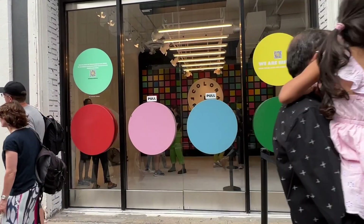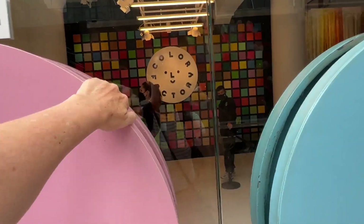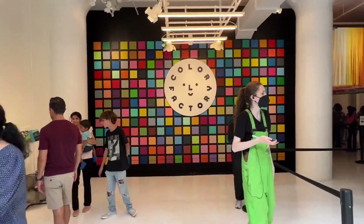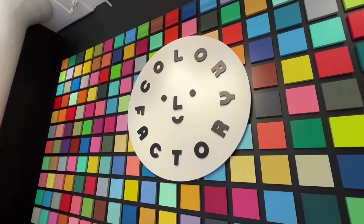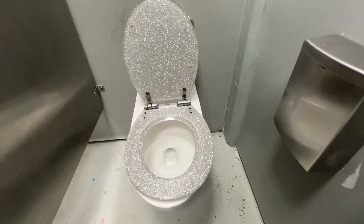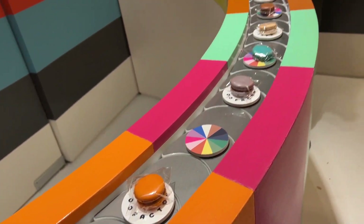The Color Factory is located in the trendy neighborhood of SoHo in New York City. This is what it looks like when you go inside — you can see all the employees are wearing these jumpers. Here's a really cute wall that you can take pictures in front of. They even have fun toilets.